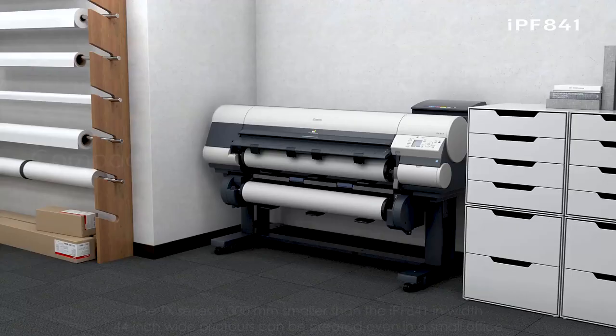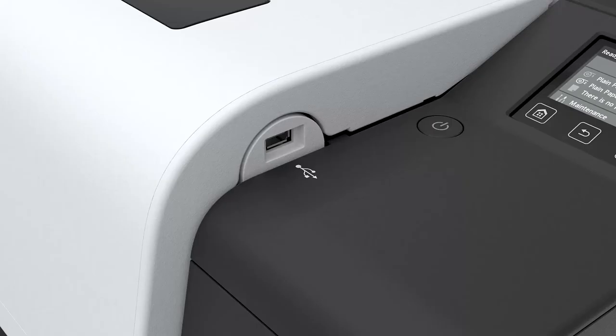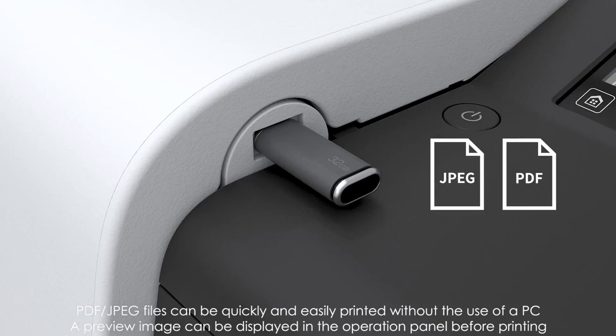Adaptability to printing environments. The TX series is 300mm smaller than the IPF841 in width, so 44-inch wide printouts can be created even in a small office. PDF and JPEG files stored in a USB drive can be directly printed without the use of a PC, and a preview image can be displayed on the operation panel before printing.